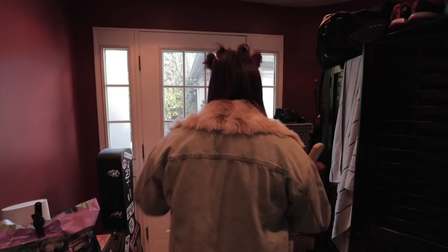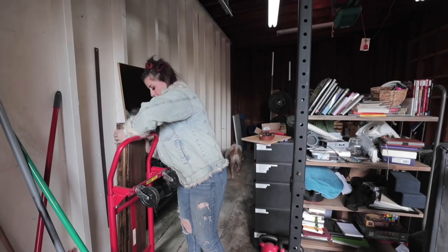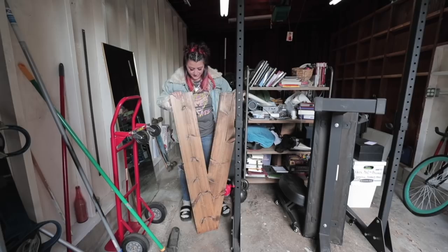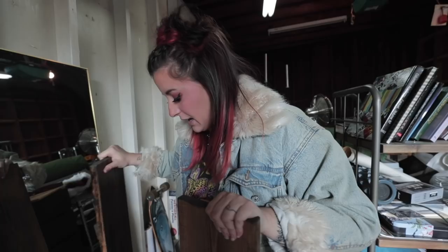Ignore the mess - someone commented recently like 'what a waste, I saw your recent videos and now it's dirty' and I was like, excuse me, we're renovating an entire house, sorry it's a little bit messy! We have the spare wood in here - this used to be shelves and I saved them because they're totally fine stained pieces of wood. I'm gonna use two of them to make a shelf in the bedroom above our bed, which leaves us two more for DIYing, and I was gonna use one to make a little tray.